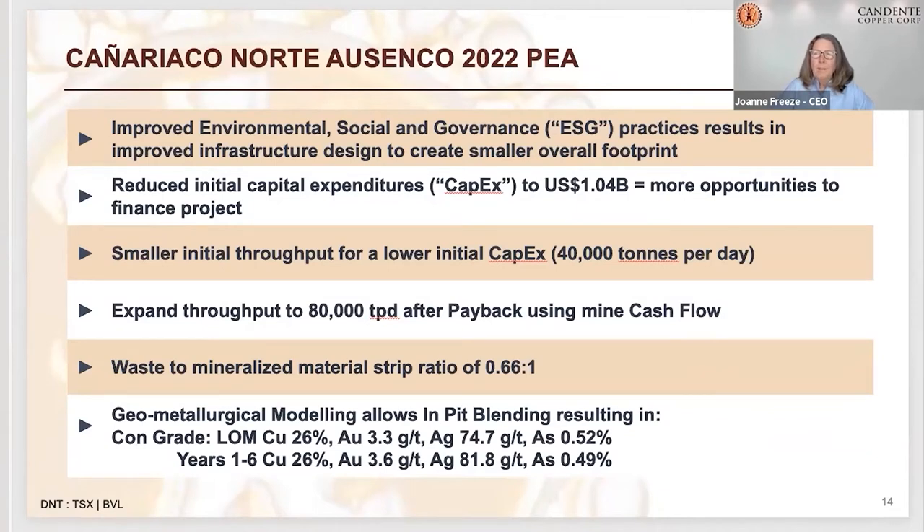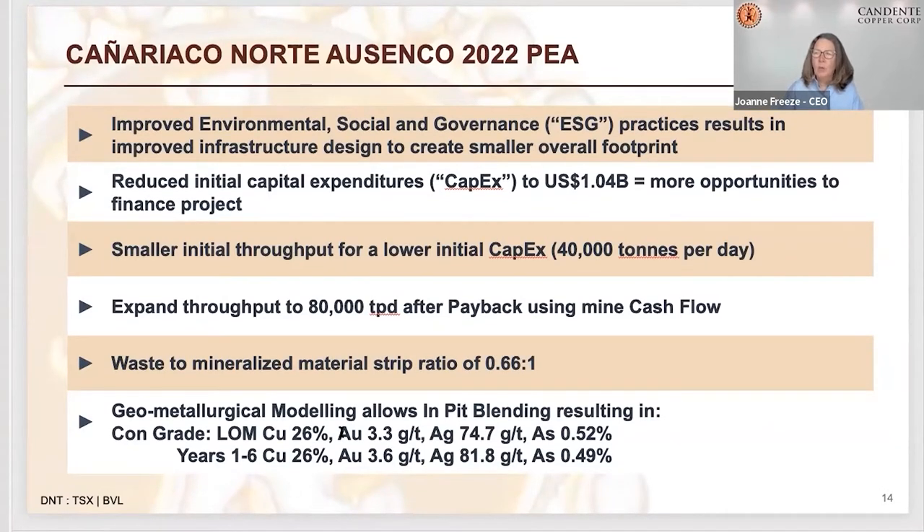We also wanted to improve the ESG aspects of the project. The first thing we looked at was getting rid of a roaster that was planned for taking out arsenic. We managed to get rid of that through geometallurgical modeling — we could understand the arsenic better, do input blending, and found it doesn't report to the concentrate as much as was initially thought. So we're coming up with no roaster and we still get a good concentrate grade.